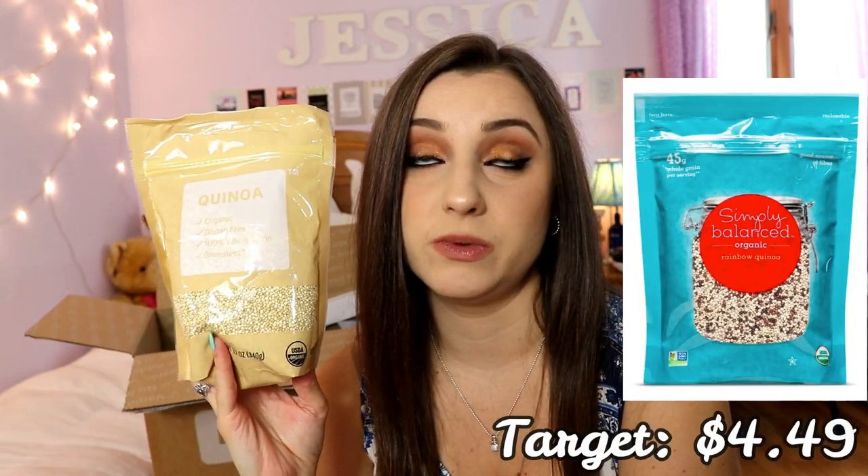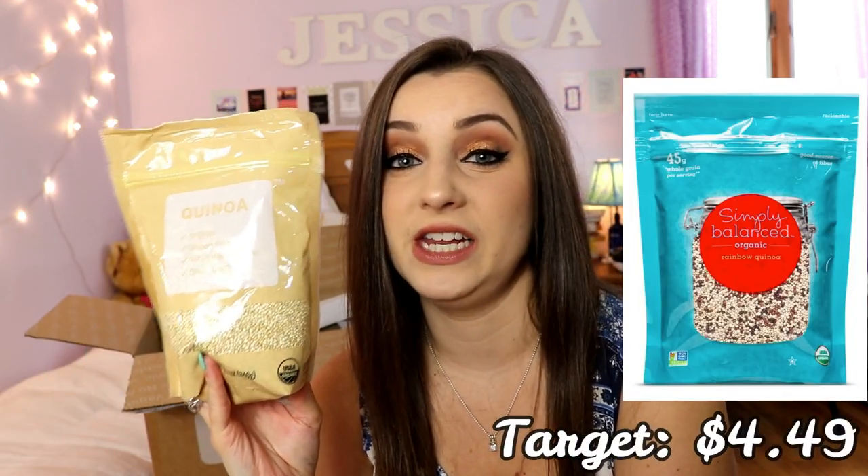I also got quinoa, which is a very important grain to have in your diet. Quinoa is extremely expensive at Whole Foods where I shop, so getting it for three dollars was an enormous win. And for my occasional sweet tooth, I got fruit mix hard candy.